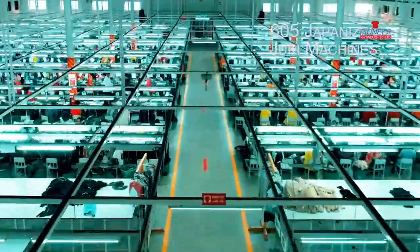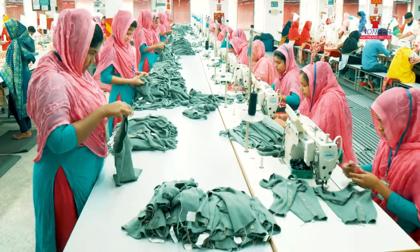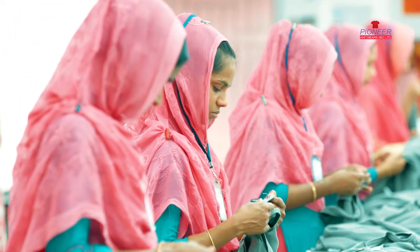The Sewing Section has 605 Japanese Juki machines, and skilled operators handle all kinds of labels.